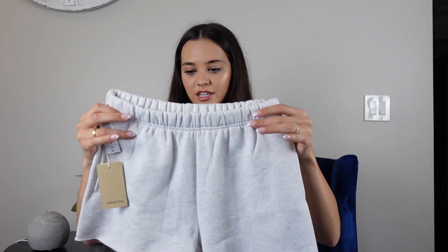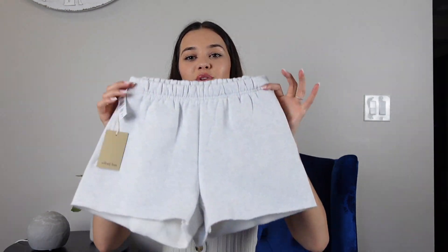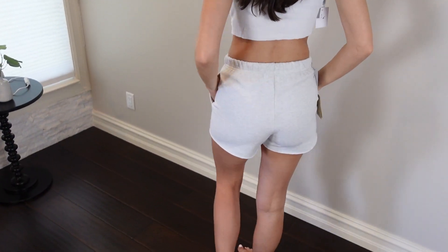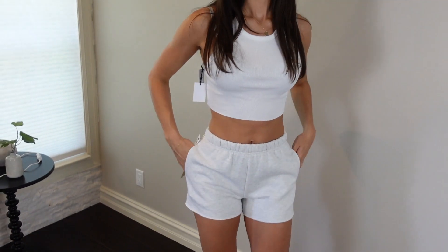These are so cute and cozy — I'm all about comfort, comfort is key for me. The TNA tank top I got in a size medium and the fleece shorts I got in a size small. Super cozy.